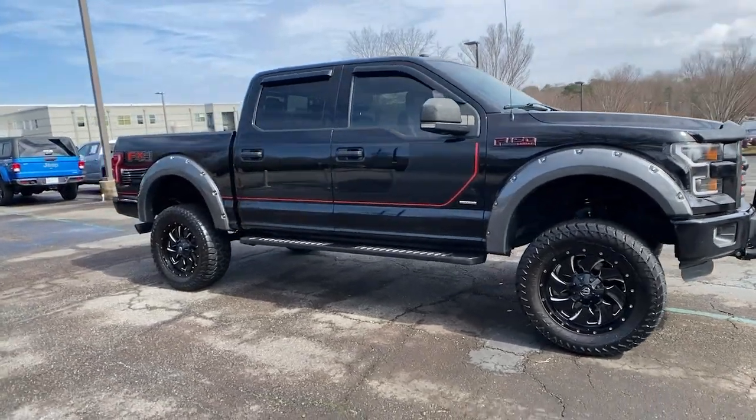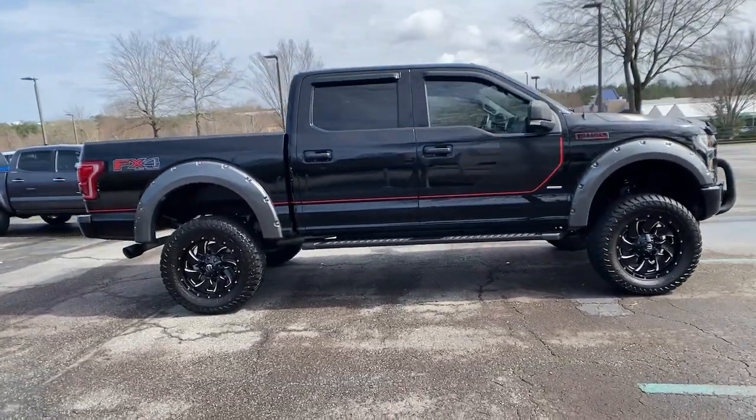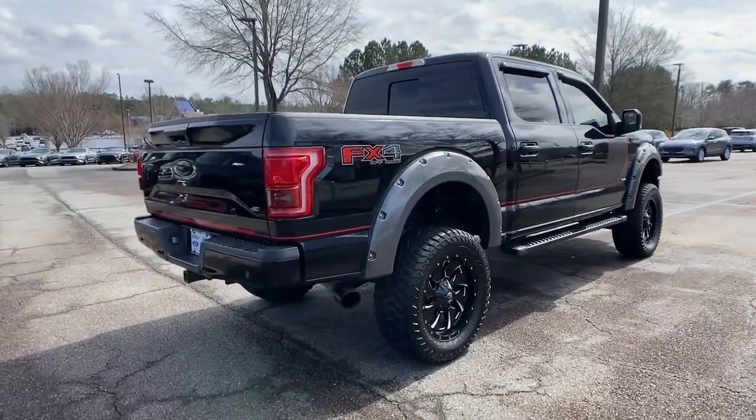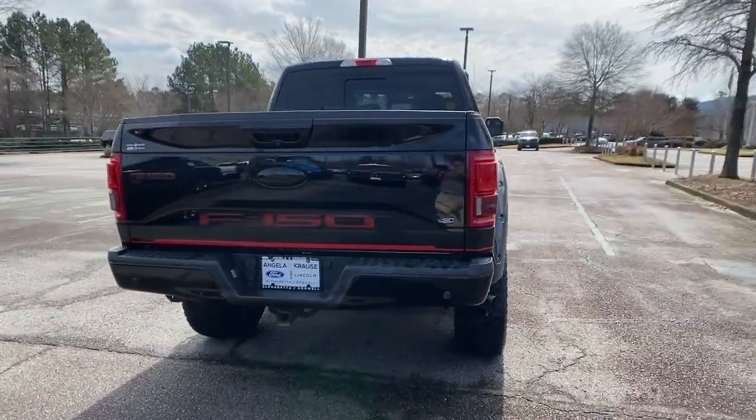You'll have love at first sight with the 2016 Ford F-150. With less than 70,000 miles on the odometer, this vehicle stands out from the rest.